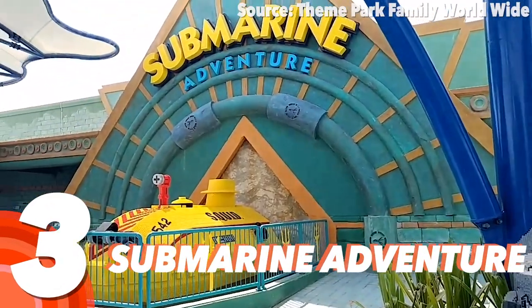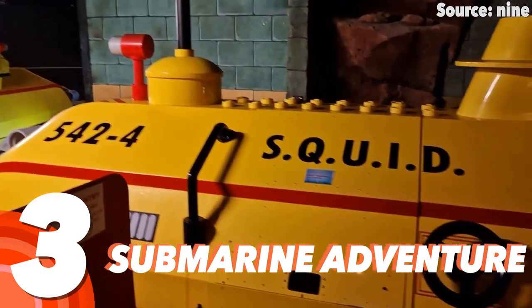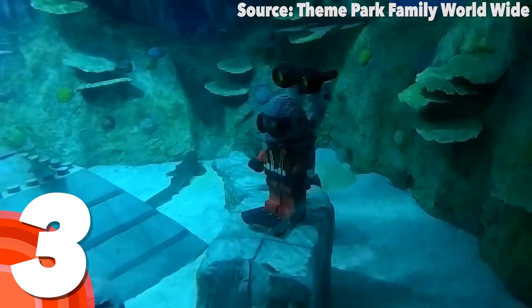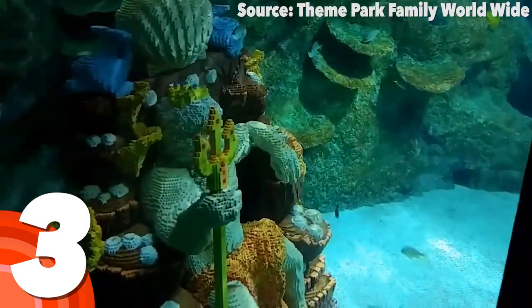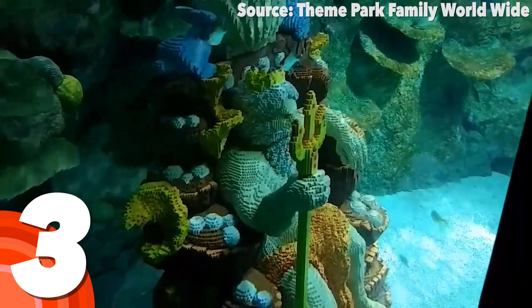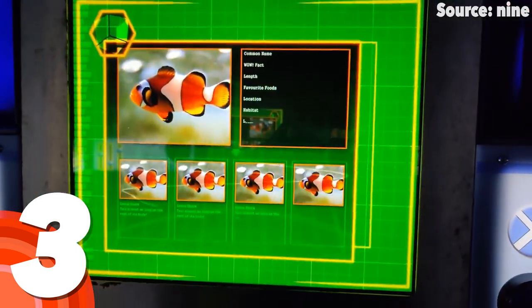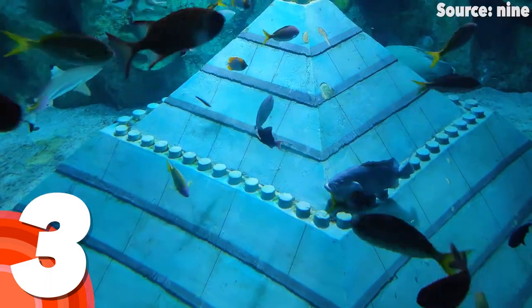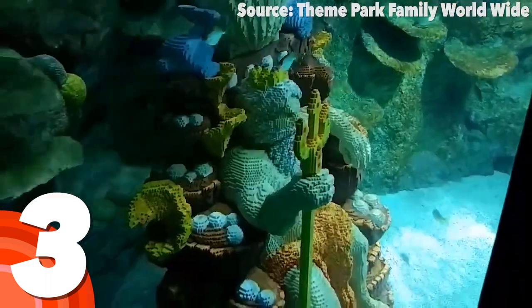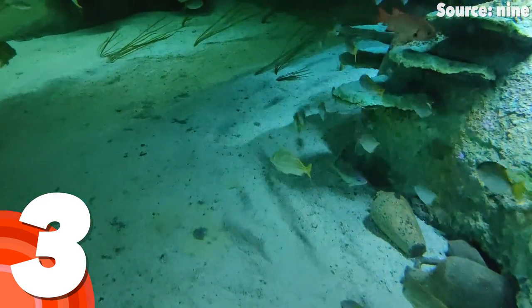Number 3: Submarine Adventure. After our last few adventures, we are going to have to discover the lost city of Atlantis for things to get much cooler — which, funny enough, is exactly what we are about to do. Thanks to the state of the art Lego sub and the exploration team guiding you on your mission, we will be discovering everything that lies deep within our seas, from hundreds of colourful fish to Lego gods, before rising back to ground level with our discoveries.